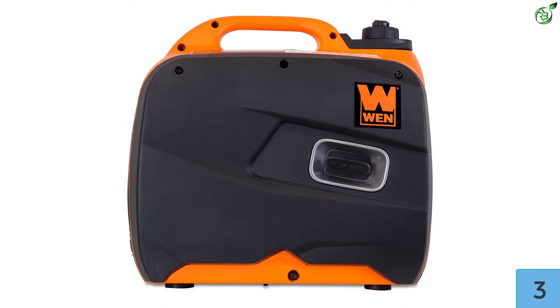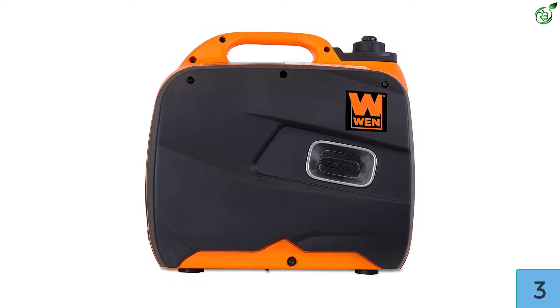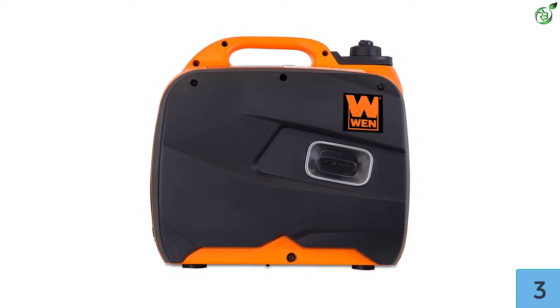With WEN, you get two 3-prong 120V receptacles, a 12V DC receptacle, and a 5V USB port.